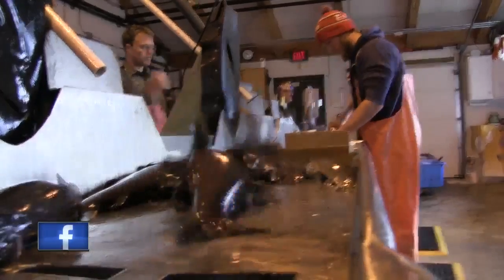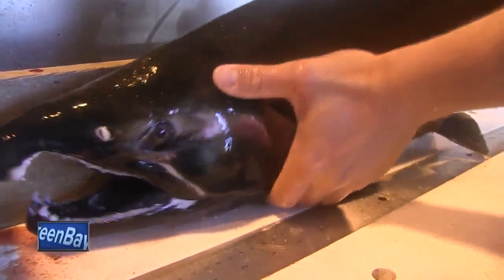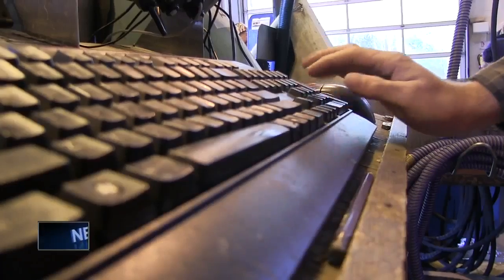But it's not just about raising the fish. A lot of what we do here, besides the spawning — which is the most important — is the data collection. These yearly collections help to track trends.